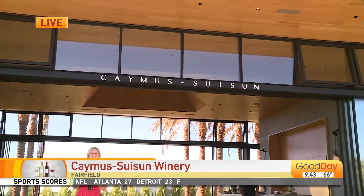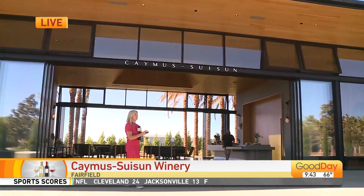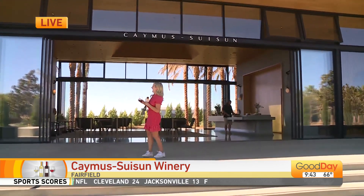You don't strike me as a boxed wine drinker. Ever since we drove onto this property here at Caymus-Suisun, I've just been shaking my head because it's stunning.